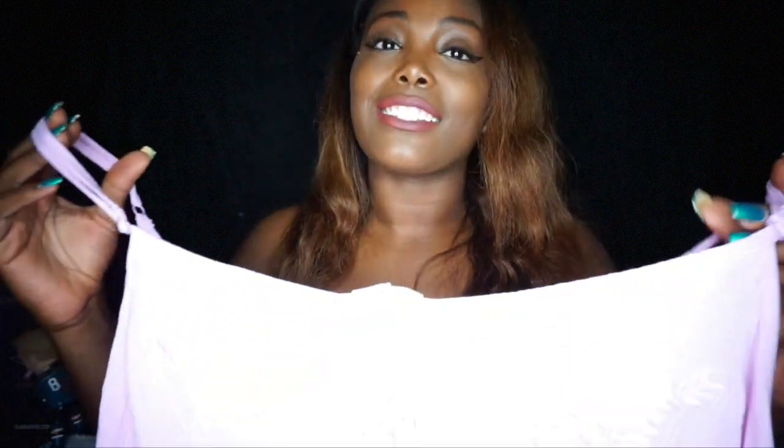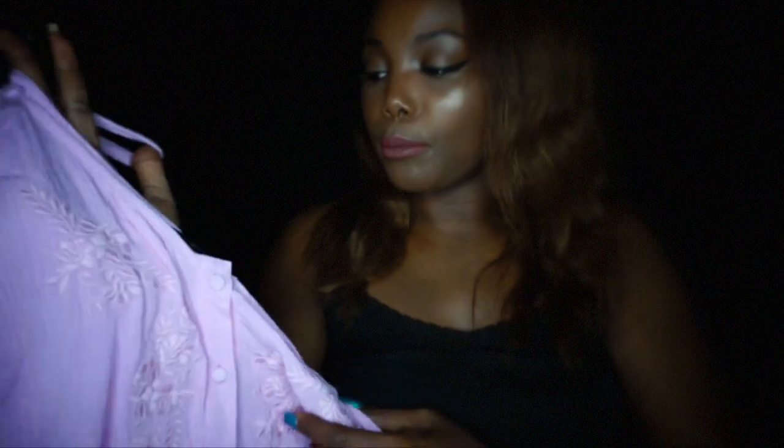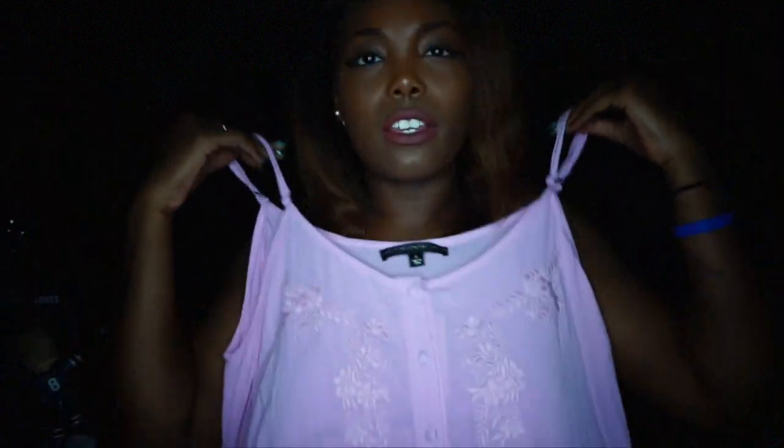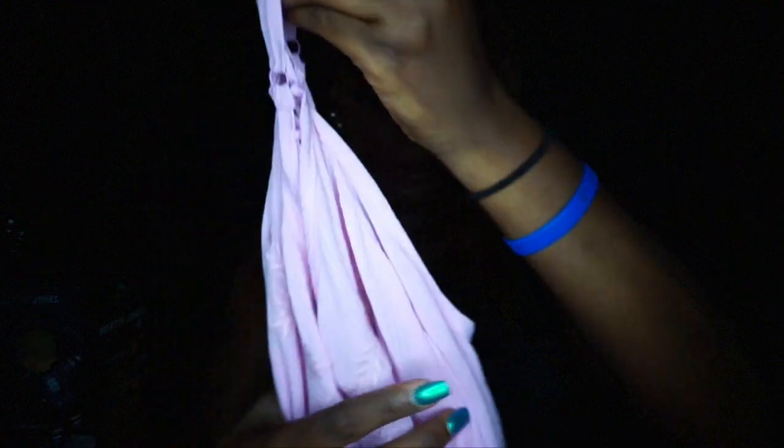The next item is in size zero and it's literally my favorite. I don't even know if the color is coming off correctly on camera, but this is beautiful — it's like a bubblegum pink crop top looking shirt. It's really cute. I just need to get some high-waist jeans and I'm about to be lit.